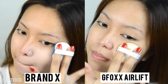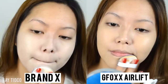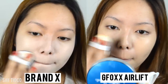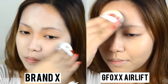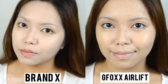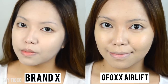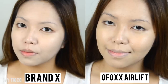Let us first talk about the application. The GFOX Airlift Cushion Foundation blends so much faster on the skin compared to Brand X. I also love how the shade matches my skin tone perfectly. I am having a little bit of difficulty blending Brand X onto my skin because of the consistency of the product — it just doesn't marry onto my skin. I also notice how super light it looks; it doesn't match my skin tone at all.